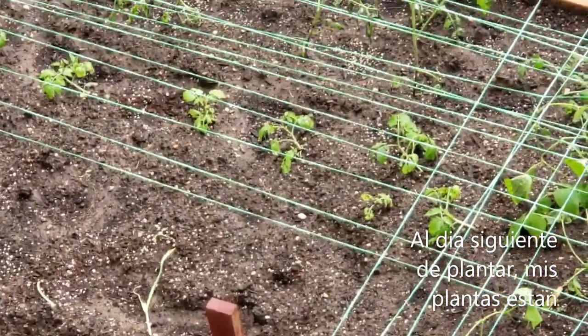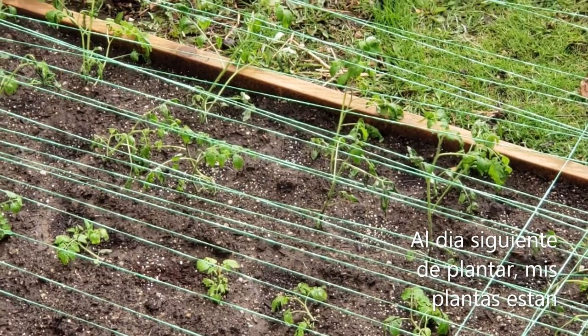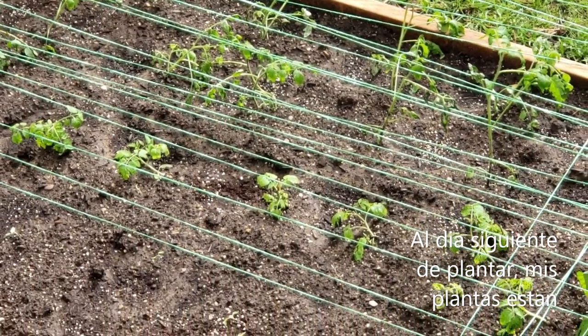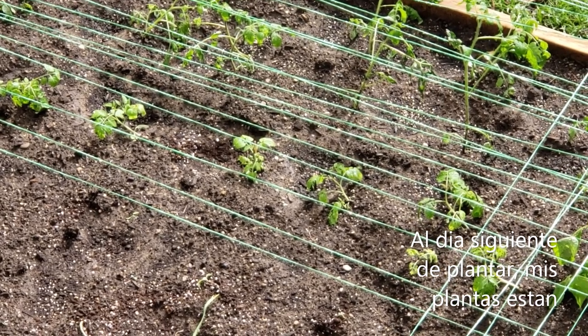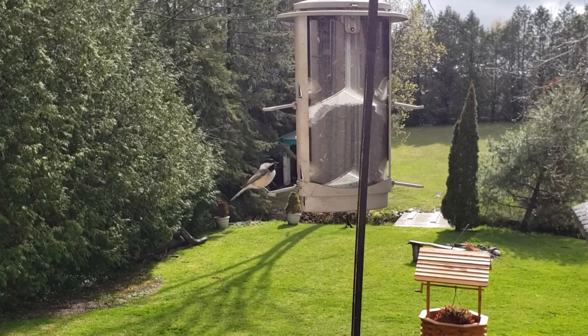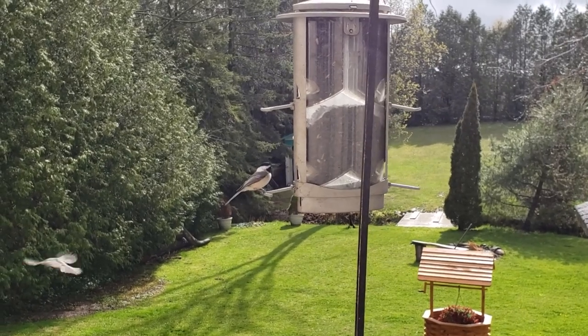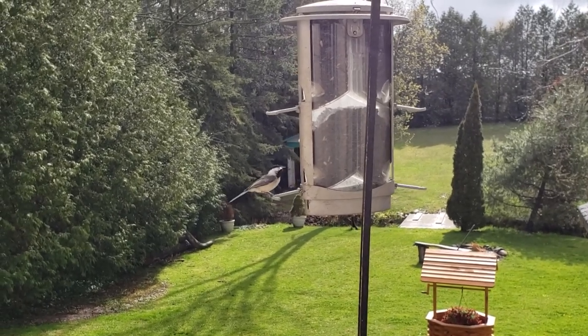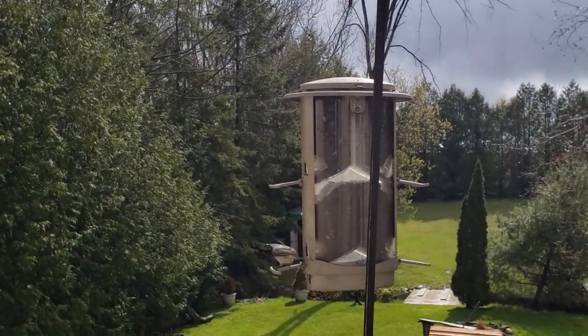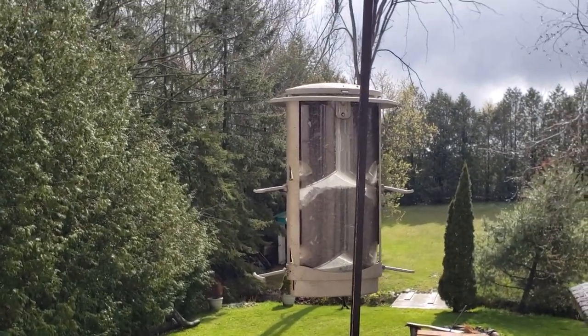Después de un día de lluvia, ha estado lloviendo todo el día. Tenemos un amiguito que nos está visitando. Estos son chiquitis.